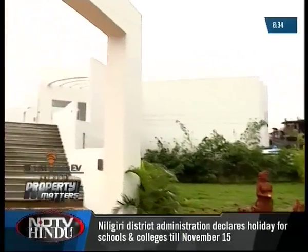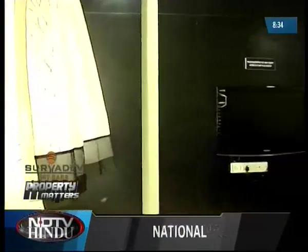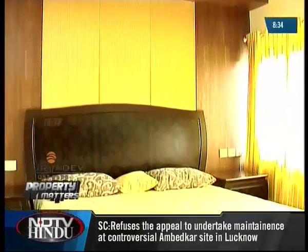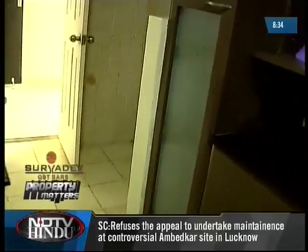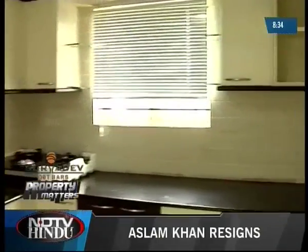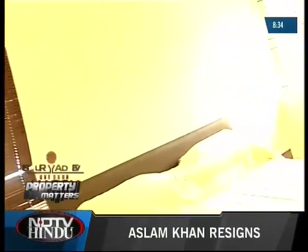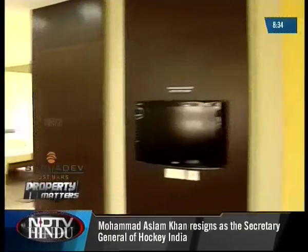The complex includes both 2 and 3 bedroom apartments ranging from 1,200 to 1,800 square feet. We took a look at both the 2 and 3 bedroom model flats. The 3 bedroom apartment has a large living and dining area with an attached balcony, 3 bedrooms of which 2 have attached bathrooms, a compact kitchen with a service area and a service entrance. The 2 bedroom apartment doesn't have the service entrance and the extra balcony in the master bedroom. The apartments have plenty of natural light and are well ventilated.